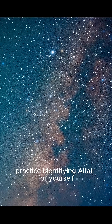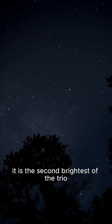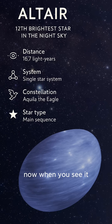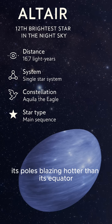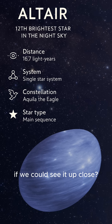As you watch these images, practice identifying Altair for yourself. Look for the Summer Triangle — it is the second brightest of the trio with its steady white light. When you see it, picture it spinning at an incredible speed, its poles blazing hotter than its equator. What would that star look like if we could see it up close?